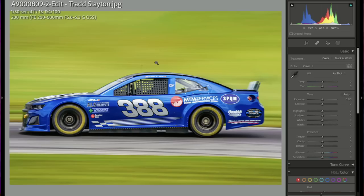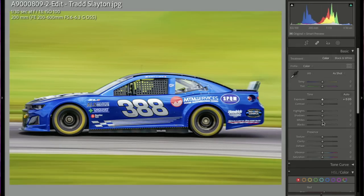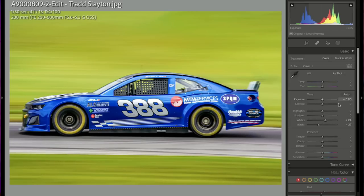Great panning shot, Trad — at 1/30th of a second that car is hauling to get that much blur while still looking sharp. I actually wish it were a little bit wider, especially near the front — you could fix this in Photoshop by expanding the canvas and using content-aware fill. You're at 200mm on a 200-600, so you couldn't go wider. I added a little contrast by raising the whites and lowering the blacks. The blue of the car is present in the histogram, so going too far right would overexpose it. The exposure looks good — I just did whites up and blacks down for a little contrast pop.